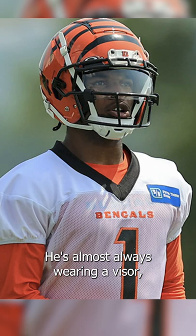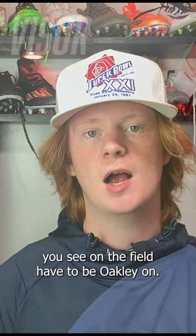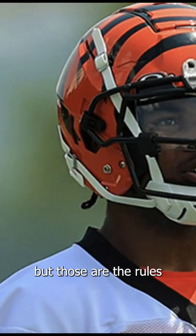Chase has worn a visor pretty much his entire football career. You guys can go check the photos from LSU — he's almost always wearing a visor. At LSU he mostly wore a Nike visor because they're a Nike school, but now that he's in the NFL, he's wearing an Oakley visor. Oakley is the official optics provider of the NFL. They inked a deal back in 2019 — it's a four-year deal — so all the visors you see on the field have to be Oakley. Obviously some players aren't really complying with the rules, but those are the rules.